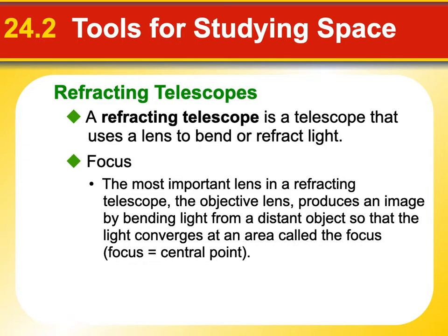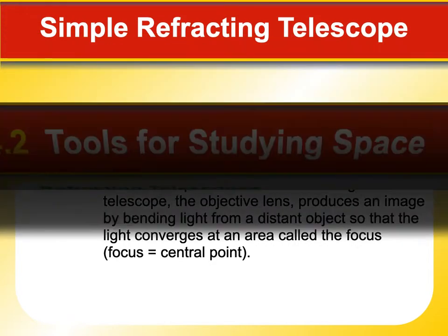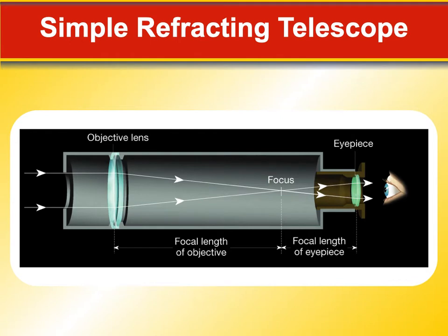A refracting telescope has an objective lens — the light comes in like a big bucket, and then it focuses it. We have our eyepiece, and usually a secondary lens that helps further focus that, and we get an image of what we're looking at.